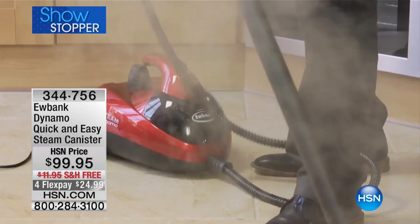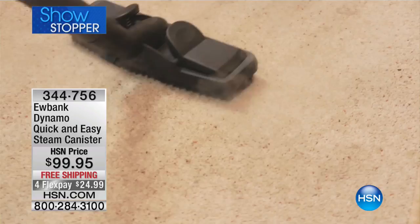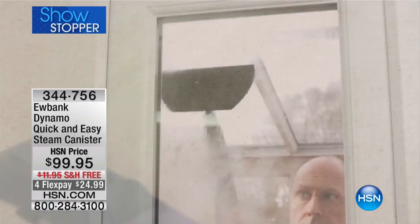You can steam clean your floors, really get into the nooks and crannies around your toilet seats and sinks. It's one of the most efficient, high-powered models we've offered across the entire collection of steam cleaning products here at HSN. In fact, this is the model I bought a couple of years ago and I swear by it — it's phenomenal.